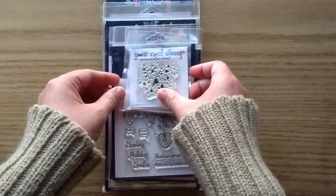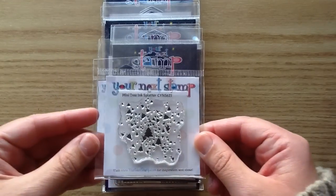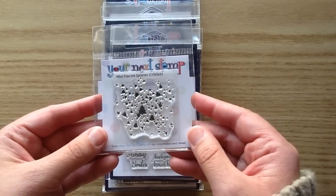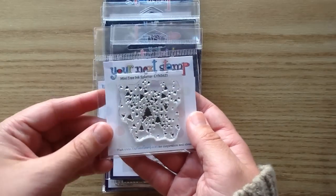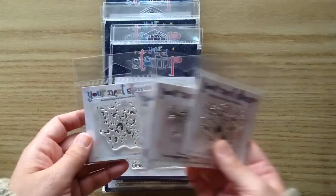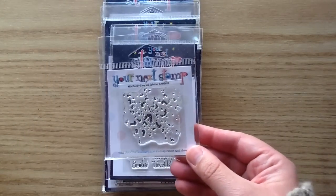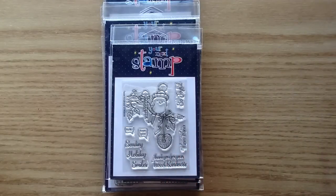There are two little splatter sets — I love these. They're so fun for cards or tags. This one is the Mini Tree Ink Splatter; you color it up with green ink and it gives you a whole background with little trees. There are no coordinating dies for these — they're just stamps. And then there's the Mini Candy Cane Ink Splatter. These are a really good value as little stocking stuffers or tucked into cards for crafty friends.